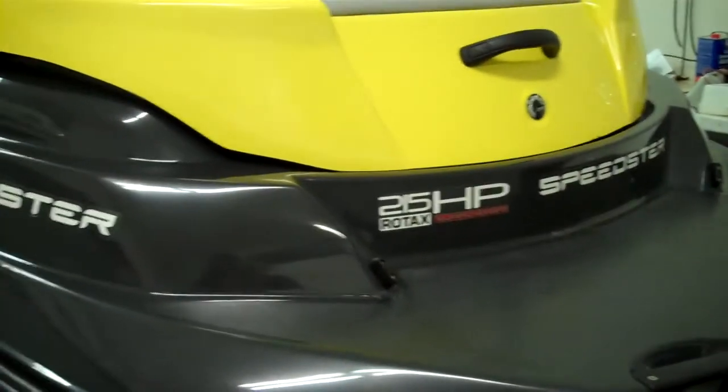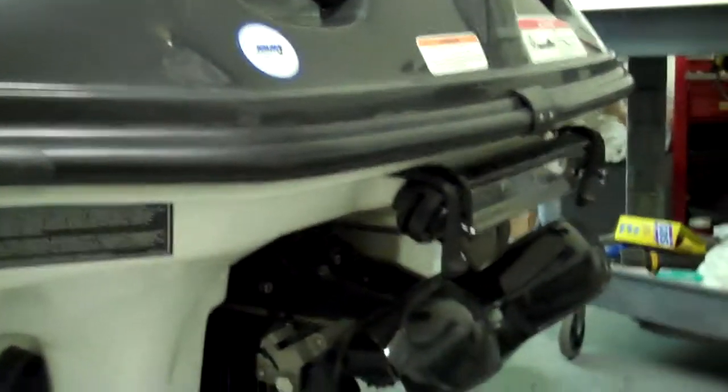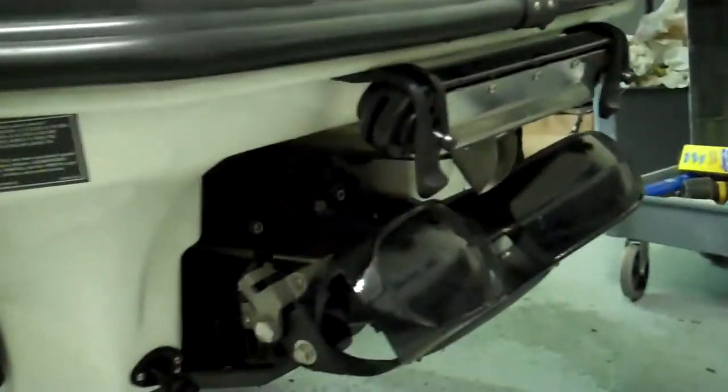We hold title on everything we sell, so we can ship it around the world — no problem into Canada. There are no duties. Actually, I think this boat is built in Quebec, if I'm not mistaken.